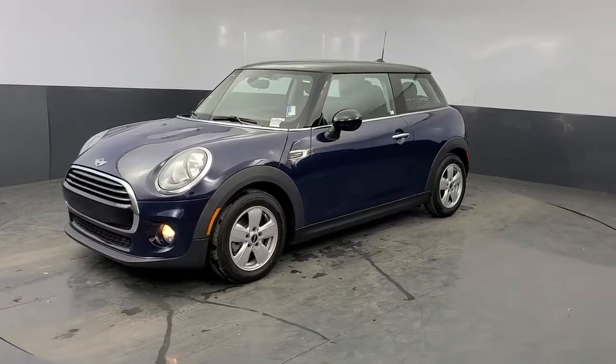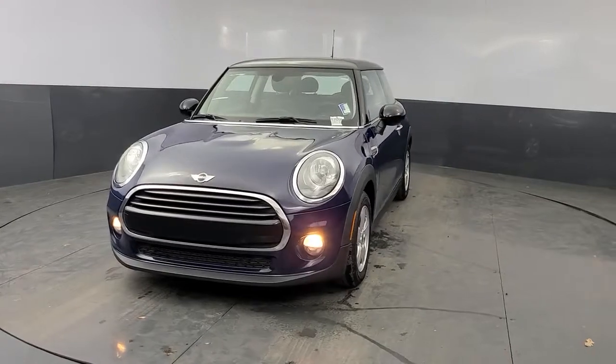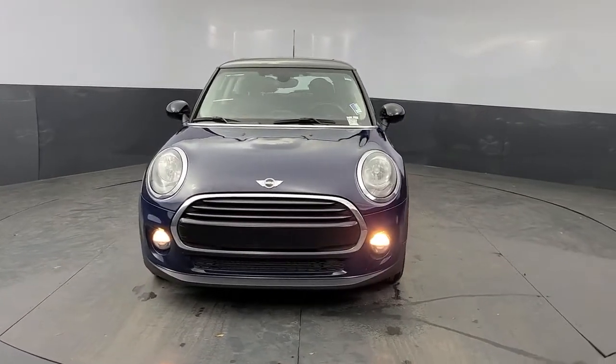Check out this 2016 Mini Cooper. With less than 60,000 miles on the odometer, this vehicle provides excellent value.